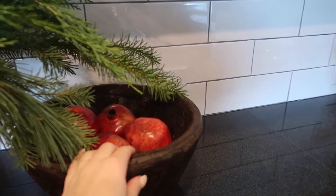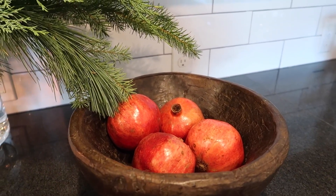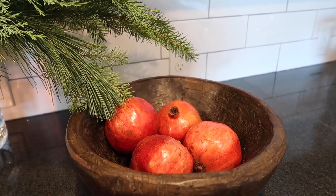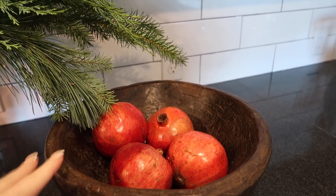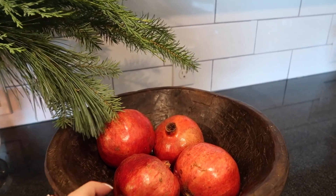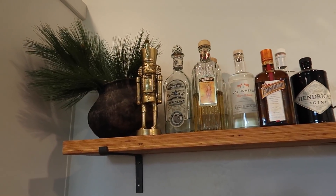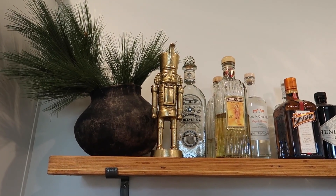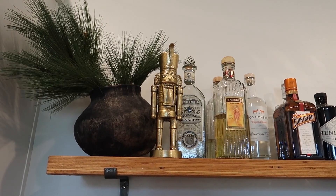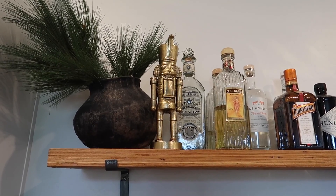One thing that's nice even for decor is shopping your fruits and vegetables in season — it adds a little bit of that seasonal vibe to your home. I just have some fresh pomegranates, and then up at the bar I have some greenery again, and this little nutcracker that I got either last year or the year before. It's from Target — if they still have it, I will link it.